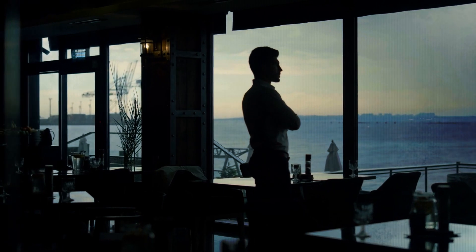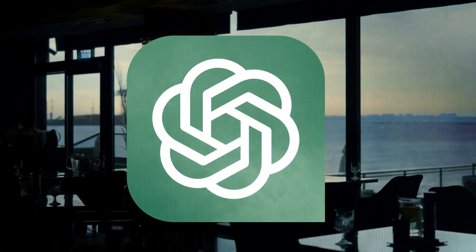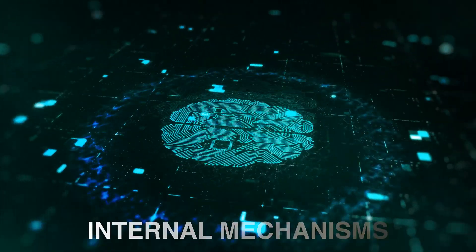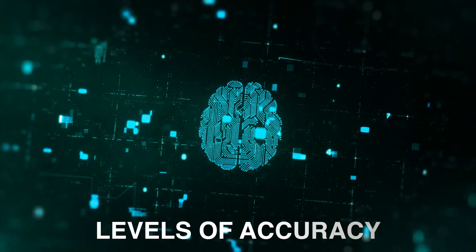Now, let's explore the three primary distinctions between Google Search and ChatGPT. Firstly, their internal mechanisms. Secondly, their respective purposes. And finally, their levels of accuracy.